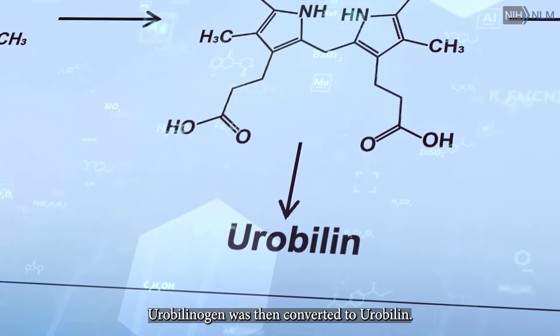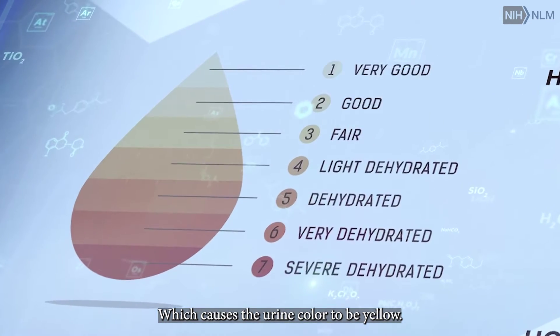Urobilinogen was then converted to urobilin, which causes the urine color to be yellow.